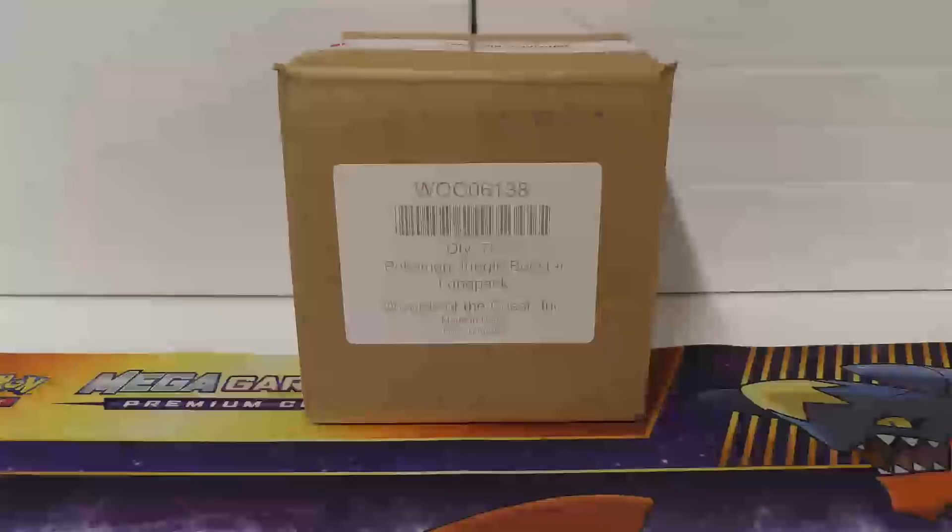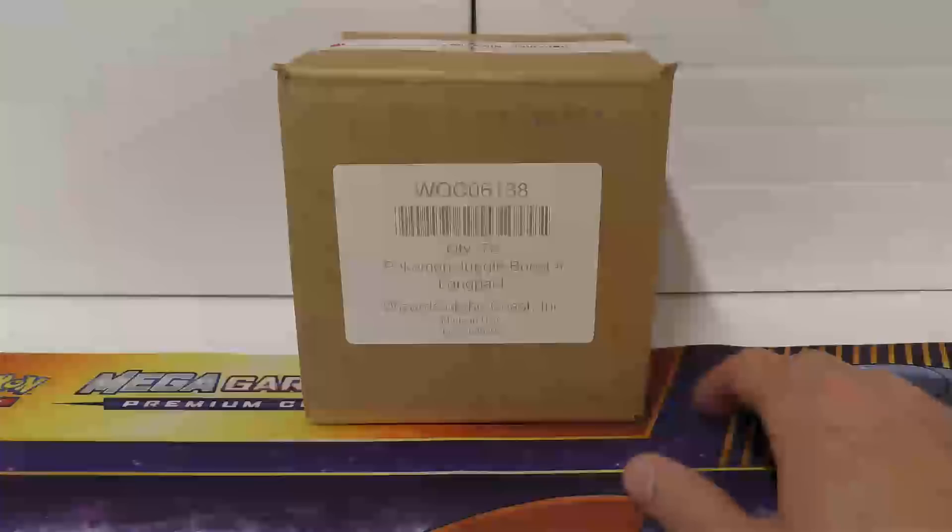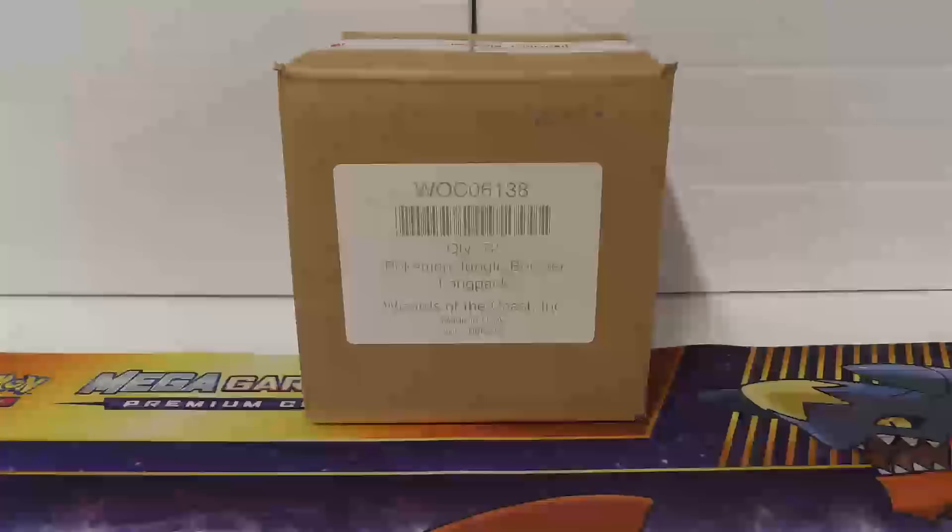Hey y'all, this is TCA Gaming. I've got a purchase video as well as an opening video. We've got some free stuff from somebody, but the stuff I'm going to show is pretty cool boxes. In fact, you guys have already seen this one - this Jungle Booster long pack box, which is the equivalent of two booster boxes. I've got some more of these, and then I've got some decent PSA cards, and I've got something that I'm really excited about.